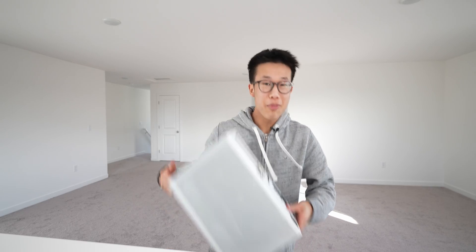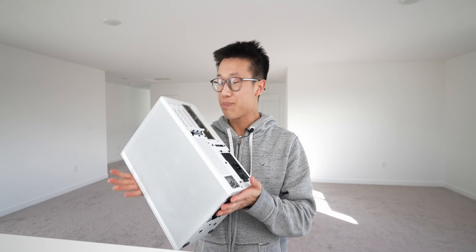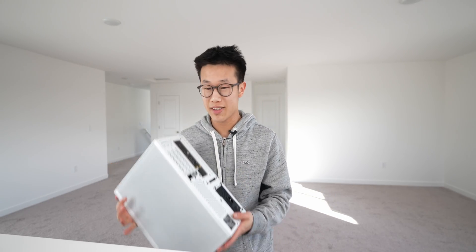I just moved to a new studio and could not fit my ultrawide monitor in the van, which means that this small prefector PC that I brought with me is basically useless until I can find some way to transport that 34-inch behemoth over here.